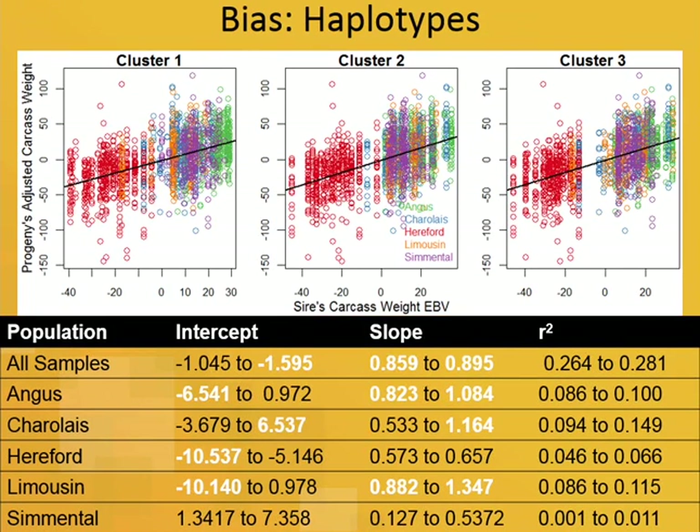We did the same analysis for the haplotypes. Especially for cluster three, the bias due to overfitting breed effects got even worse. Haplotypes tend not to be shared across breeds, so we had even more ability to pick up breed effects. The slope column from the table showed even more extreme bias.